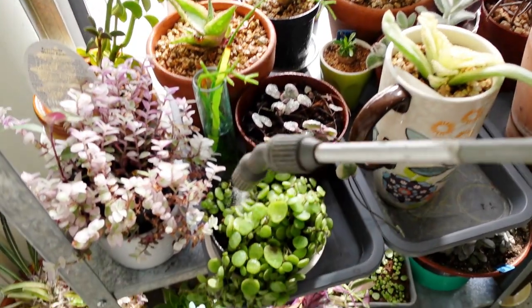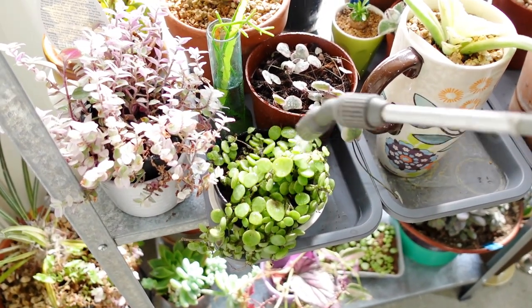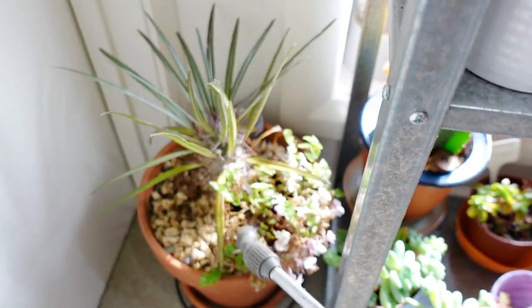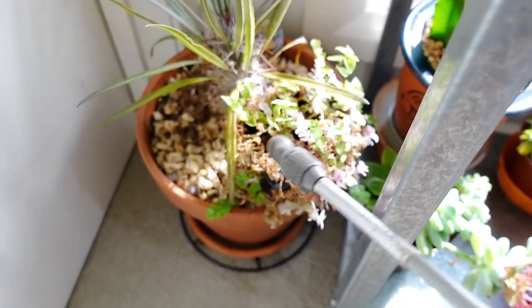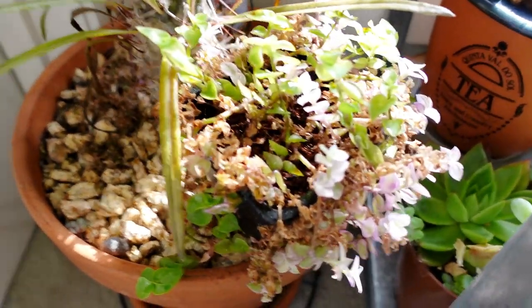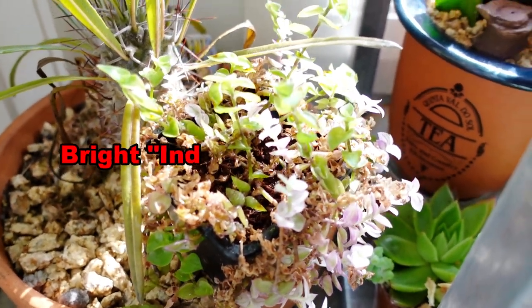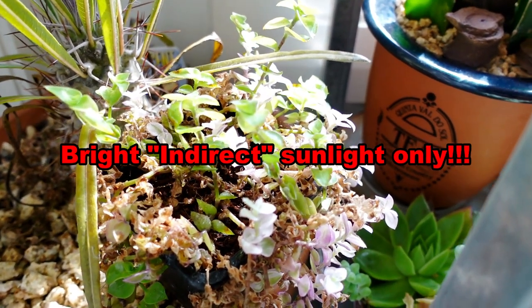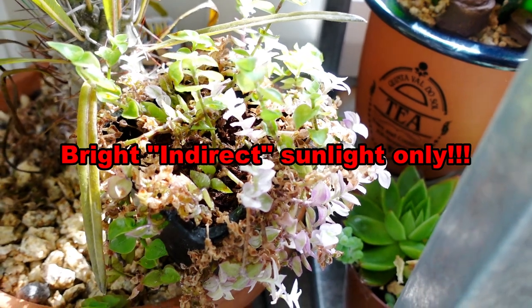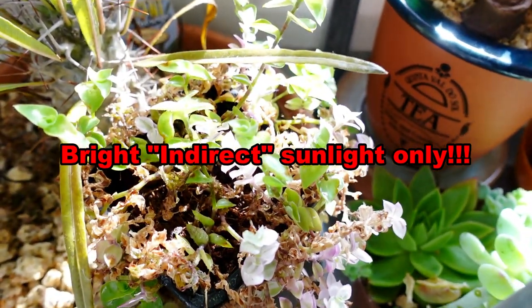My turtle plant — this one actually doesn't mind water. They love water. This other one here is drying up as well, so I better water it. This one has reverted — so if they don't get enough sunlight, I notice with Calicia Rosato that they revert back to the green form.